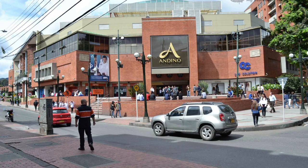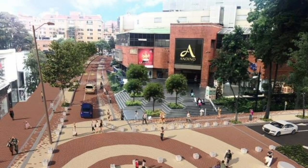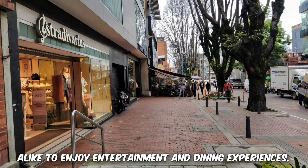7. Zona Rosa. An upscale district in Bogota, Zona Rosa is famous for its vibrant nightlife, restaurants, bars, and clubs. It's a popular destination for locals and tourists alike to enjoy entertainment and dining experiences.